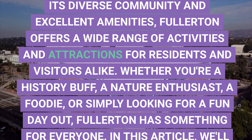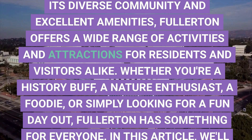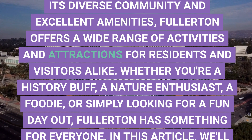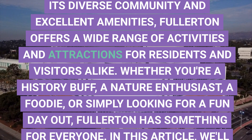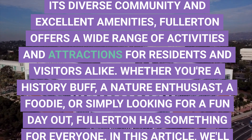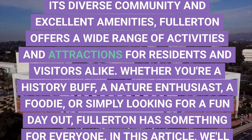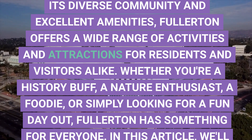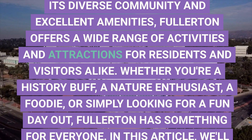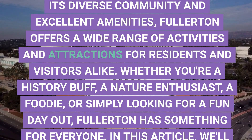Nestled in the heart of Orange County, Fullerton, California, is a charming city with a rich history and a vibrant culture. Known for its diverse community and excellent amenities, Fullerton offers a wide range of activities and attractions for residents and visitors alike. Whether you're a history buff, a nature enthusiast, a foodie, or simply looking for a fun day out, Fullerton has something for everyone.